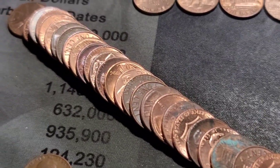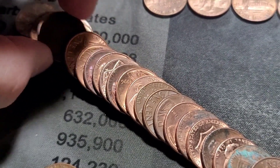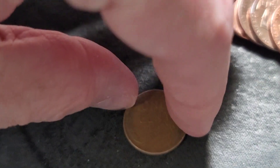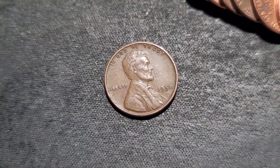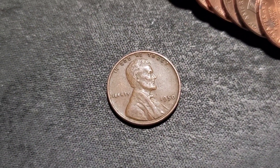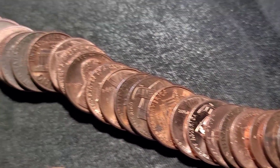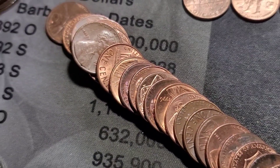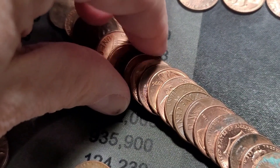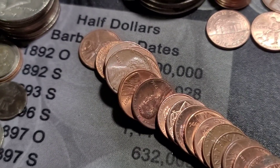Roll number 36 finally gives us our next wheat cent — it's been quite a while since we came across one. 1950, nice, not in bad shape. I'll finish out this roll; I'll bring you back in if I find anything else. There's also a nice little toner right here — I don't know what this one is.